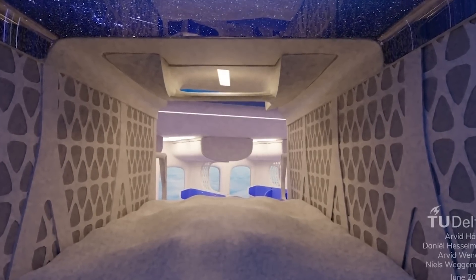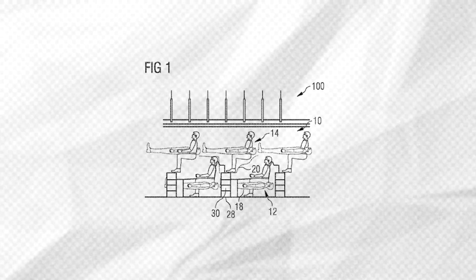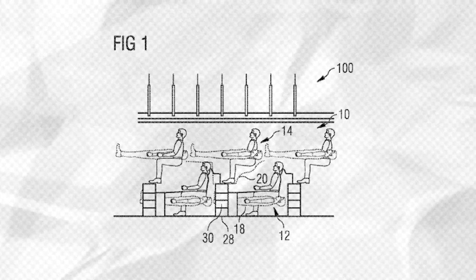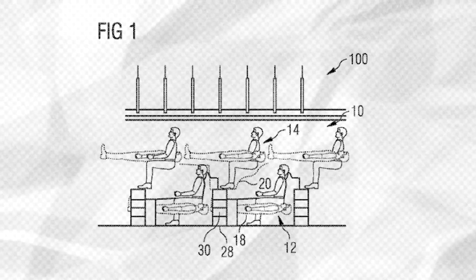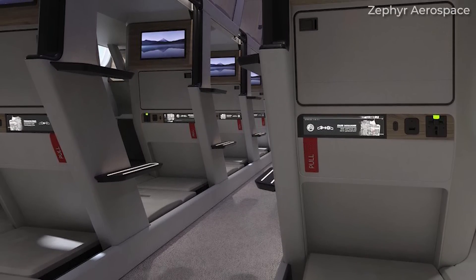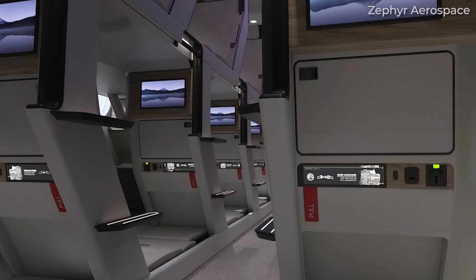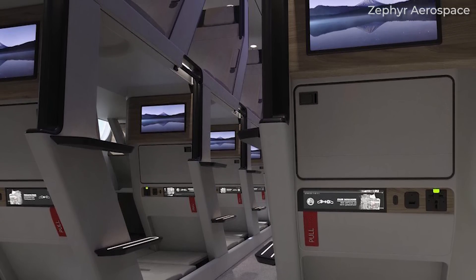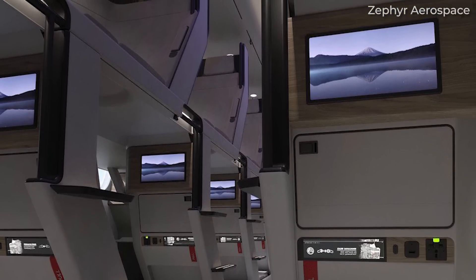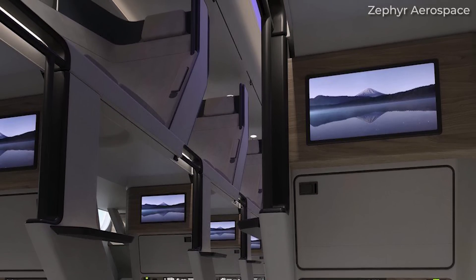Despite the technical and regulatory challenges, double-decker seating continues to intrigue designers and engineers. Companies have invested in patents for layered lie-flat seats aimed at business class, suggesting persistent interest in maximising space innovatively. The economic pressures on airlines to maximise revenue per flight make such innovations appealing in theory — the potential to offer more seats without increasing the aircraft's footprint is tempting. However, until a design can convincingly address passenger comfort, regulatory compliance, and economic feasibility, it's unlikely that double-decker seats will become a standard feature in commercial aviation.